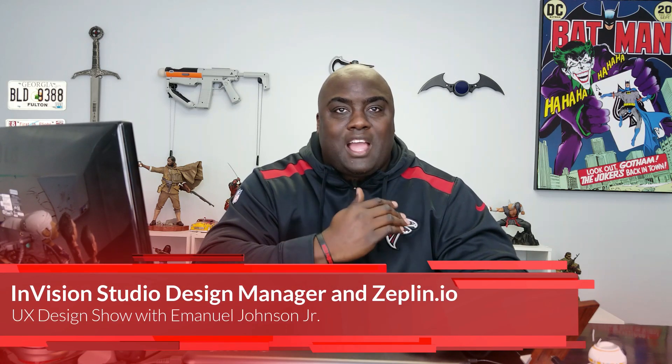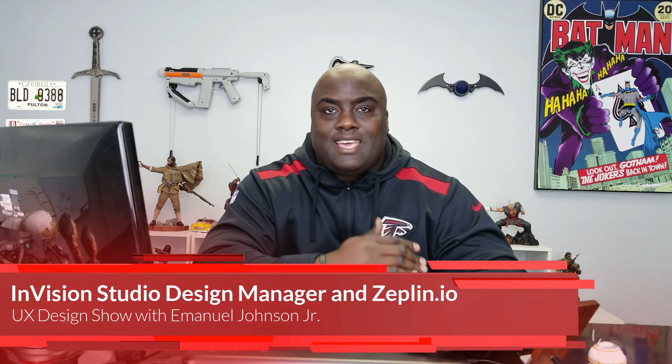Welcome back to the UX Design Show. I am your host Emmanuel Johnson Jr., and today I have some new UX news for you that happened over the course of last week to this week. Let's get started.